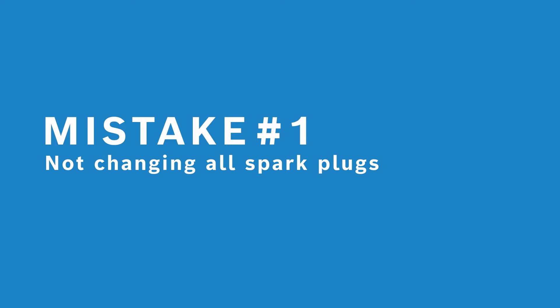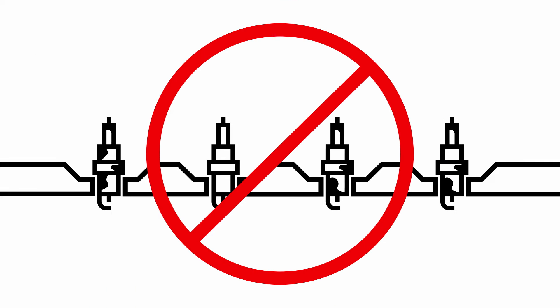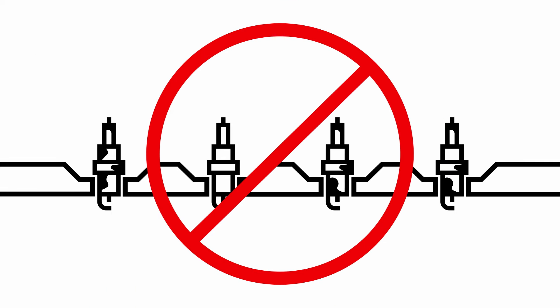Now let's talk about the five most common mistakes when changing spark plugs. Mistake number one is not changing all spark plugs at the same time.